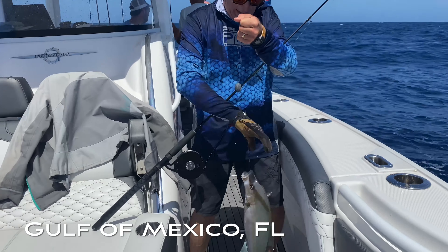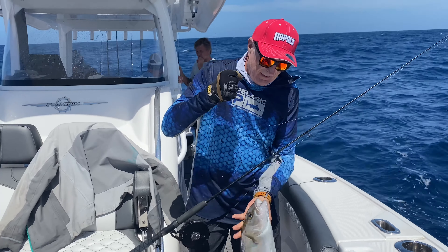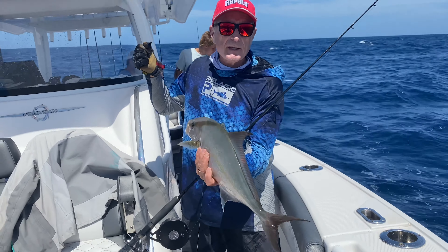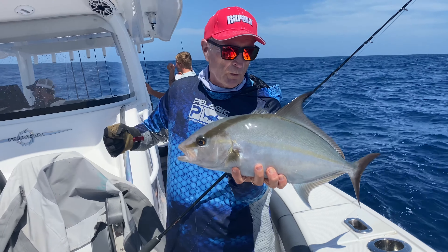What's that called? Now we're coming on a jack. We're having fun out here. Tell you what, it's nice to be out in this Fountain — a 39-foot boat with three 400-horsepower motors.